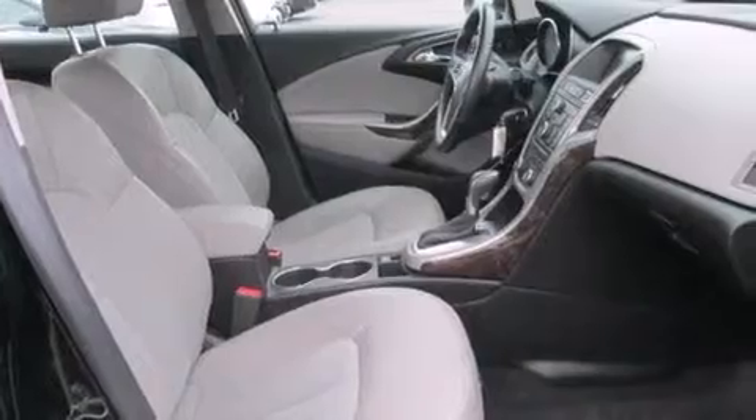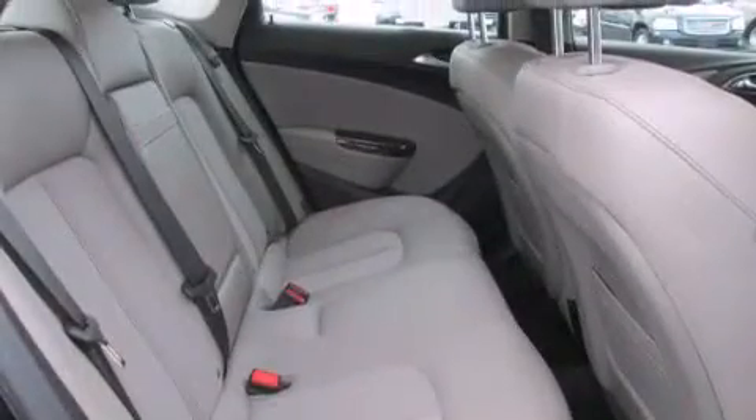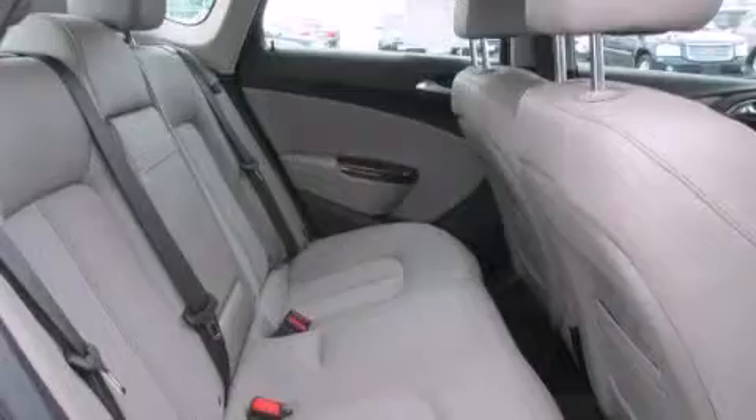The following features are also included: a power driver's seat, air conditioning, cruise control, and a leather-wrapped steering wheel.